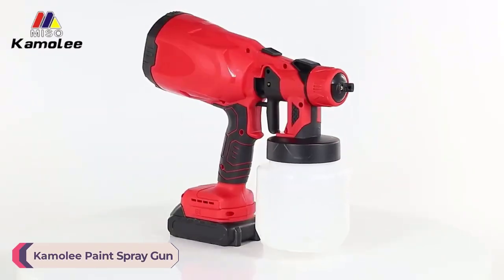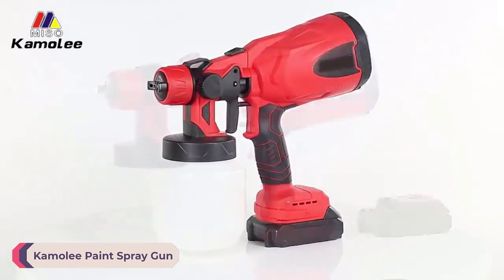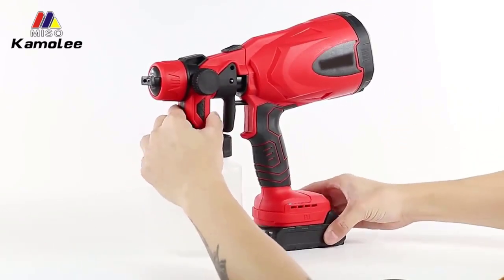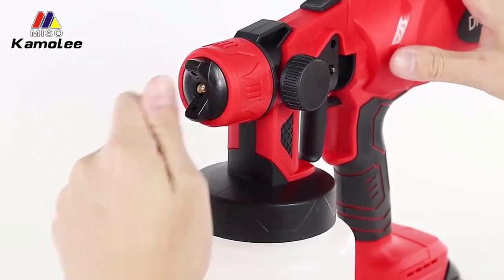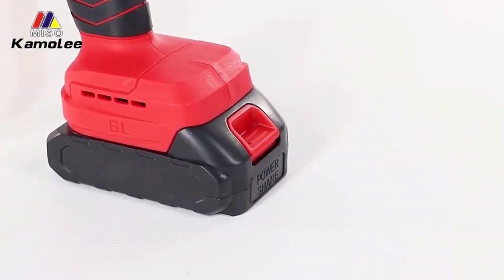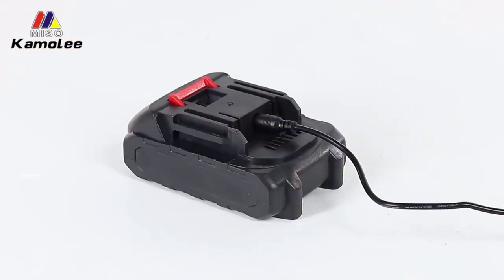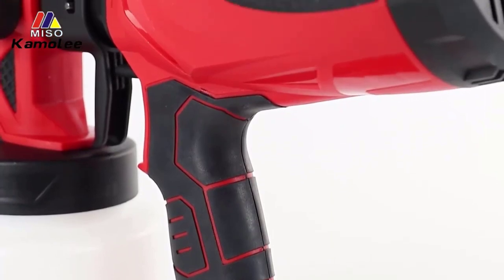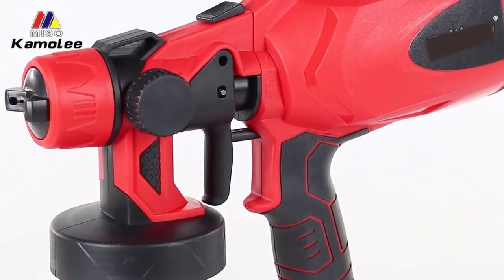Number 1: Camoli Paint Spray Gun. The Camoli Paint Spray Gun is an exceptional tool for home DIY projects, offering a perfect blend of efficiency and ease of use. With its HVLP (high-volume, low-pressure) design, this spray gun ensures even application and minimal overspray, making it ideal for various painting tasks around the house. One of the standout features is its powerful electric motor, boasting a no-load speed of 30,000 RPM, which guarantees smooth and consistent performance.